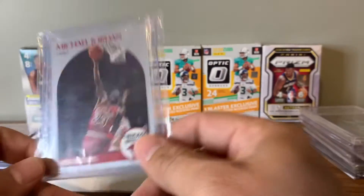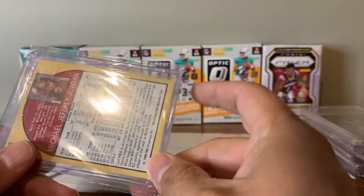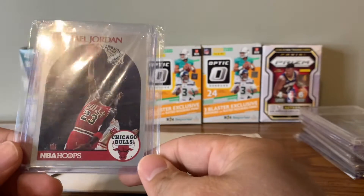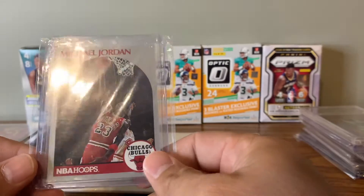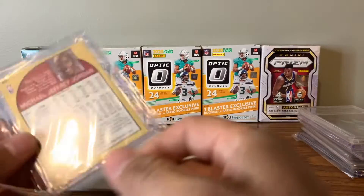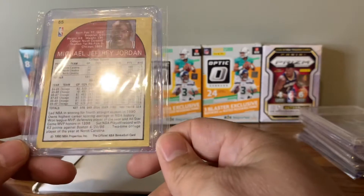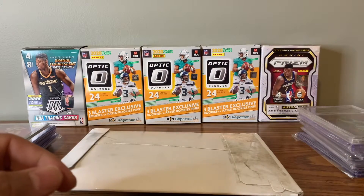We did get a 1990 Hoops Jordan. It's in pretty good shape — I just never took it out of the sleeve it came in. I think I paid three bucks for this, nothing crazy. But it looked like it's in really good shape, so I was like, I'll take a flyer on it.